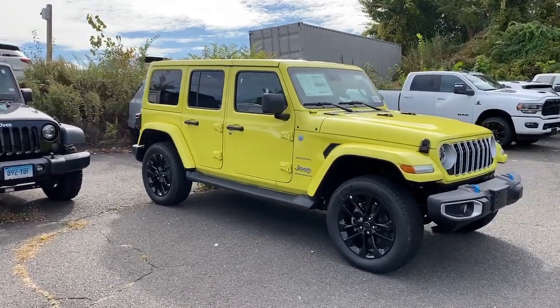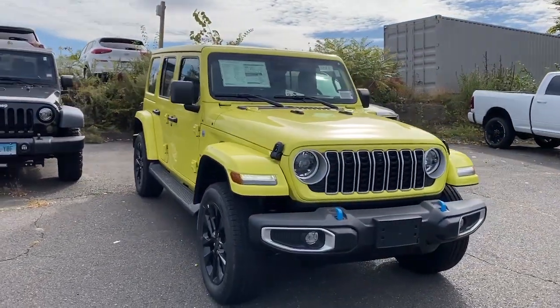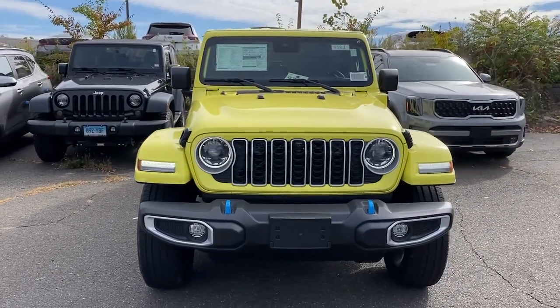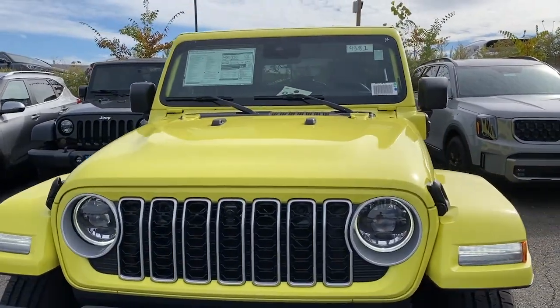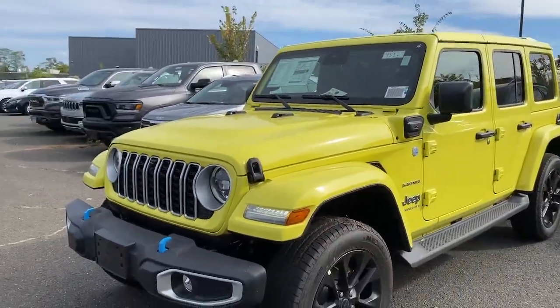Get a feel for the 2024 Jeep Wrangler. The Wrangler delivers iconic style, future-focused technology, all-terrain capability, rugged power, and the ability to make your adventures truly your own.